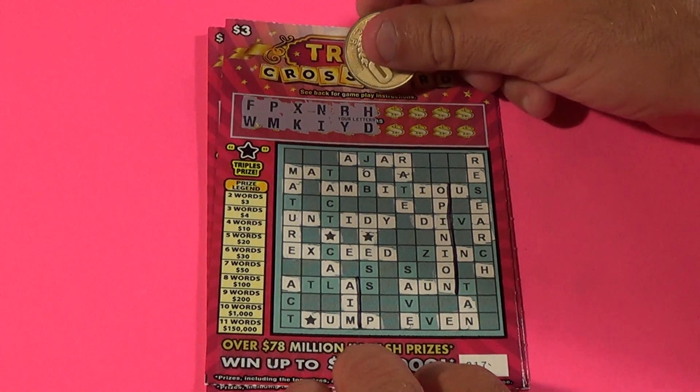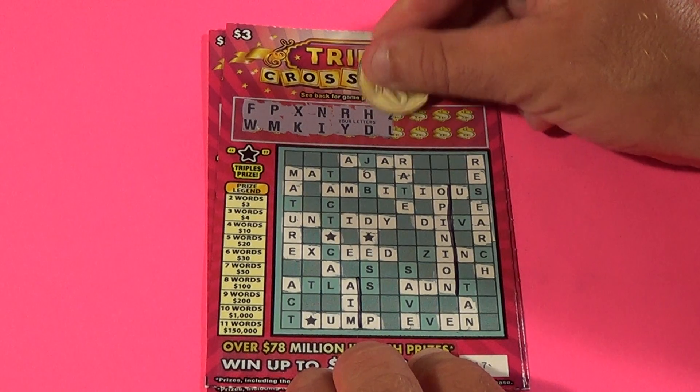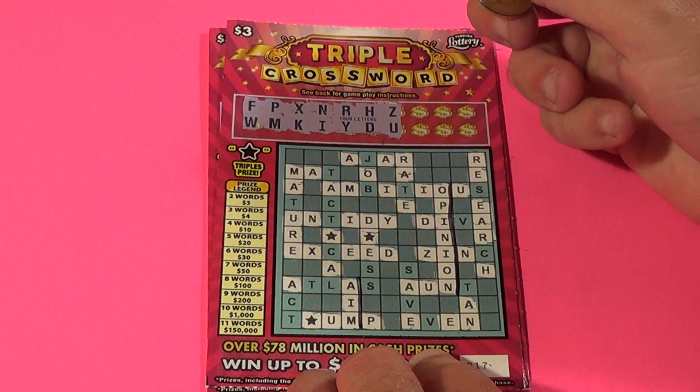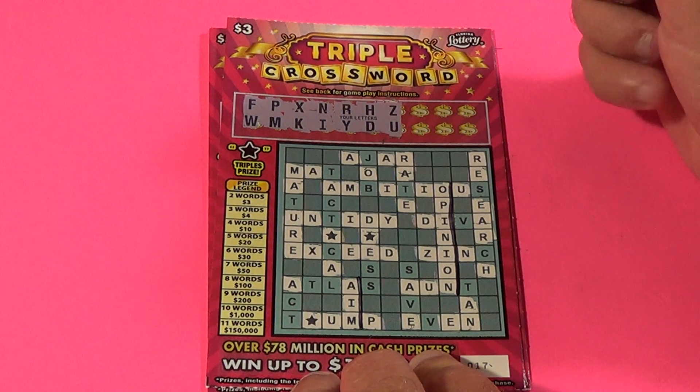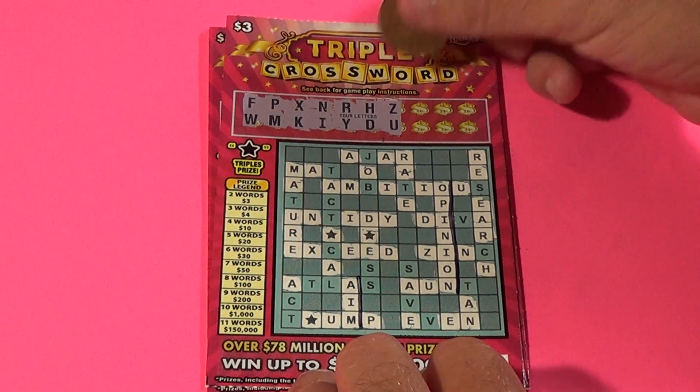Ticket 17, eight letters left here so we've got a win on this one and let's see if we can add to it. We get a Z and a U. Now we've done the vowels already - these tickets always give you all the vowels - so we have scratched all the vowels already and we did have one Z.